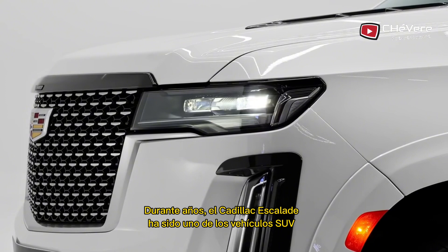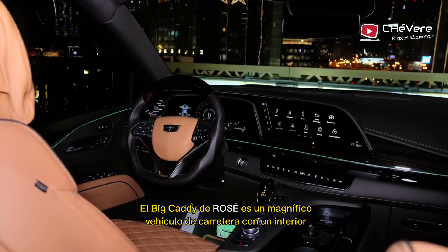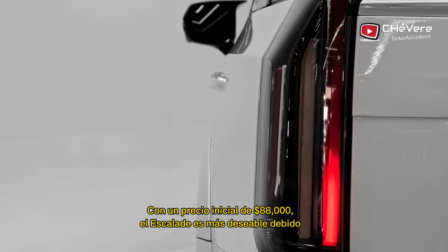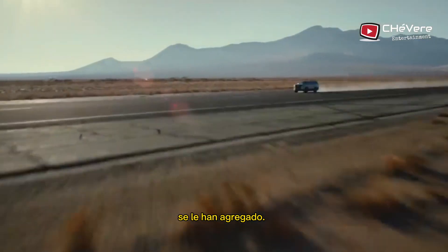For years, the Cadillac Escalade has been one of General Motors' best-selling SUVs. Rosé's Cadillac is a superb highway cruiser with a highly opulent interior and a great ride. With a starting price of $88,000, the Escalade is more desirable because of the numerous safety and comfort features that have been added to it.